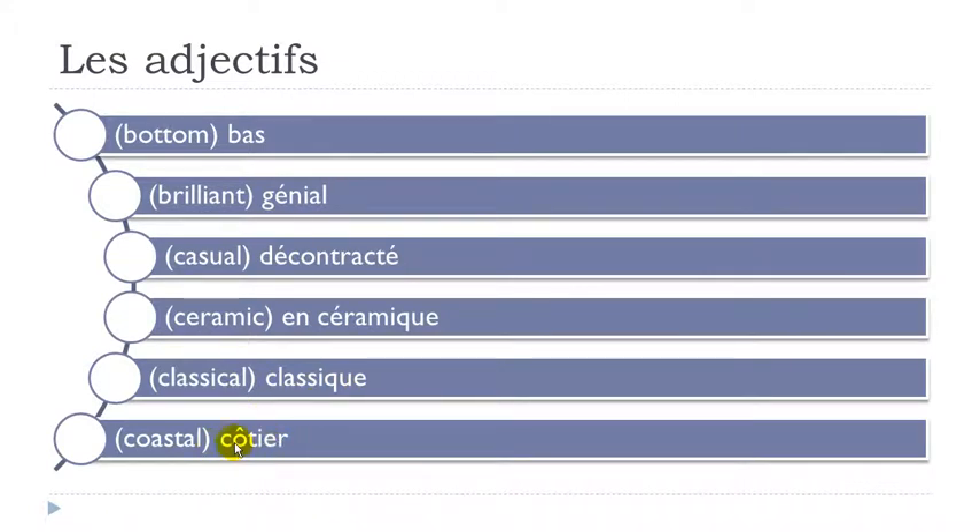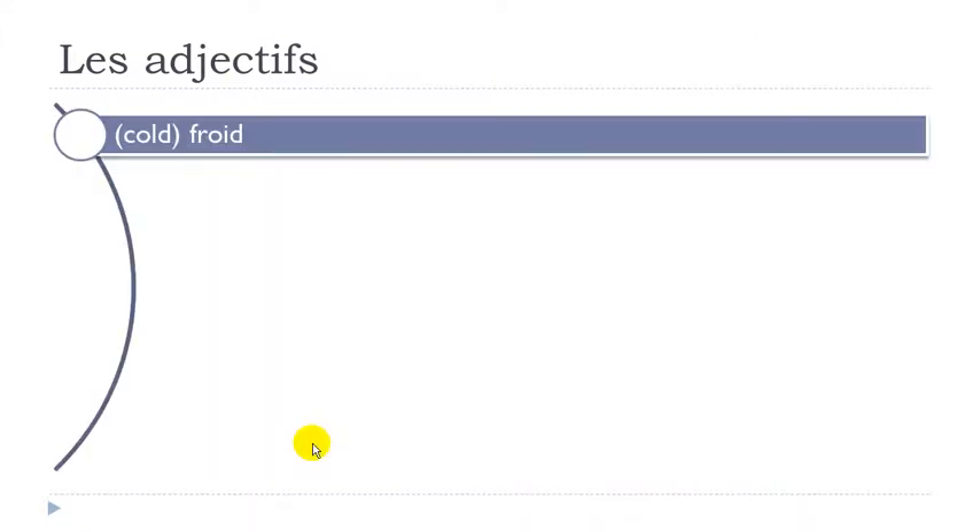Côtier — you get this O with accent circonflexe; you tend to insist a little bit more on it, so it's a bit lower. I-E-R here gives you -yer. Côtier. Froid — final D not pronounced. Froid.